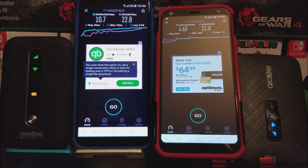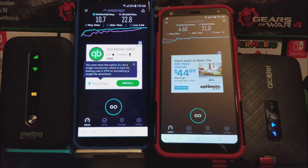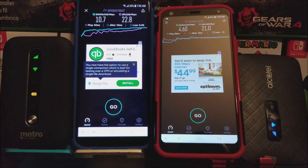For the Alcatel, we only got 4.60 MB and for the one from Coolpad, it is 10.7 MB on the download. But for the upload, there was not a big difference — it was only about 1 to 2 MB. As you can see, for the Alcatel we got 21 MB per second and for the Coolpad we got 22.8 MB per second.